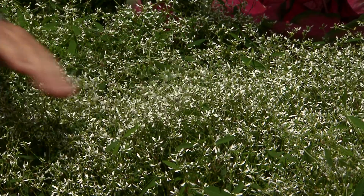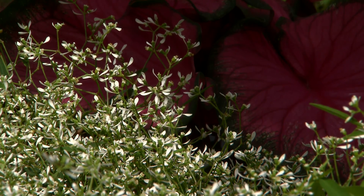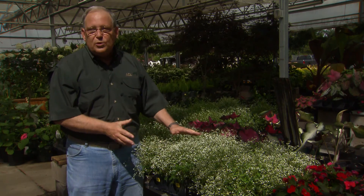This is baby's breath euphorbia. It's Euphorbia gramony, and it's a relatively new plant. You might not be familiar with it, but this is a wonderful trooper in the landscape.